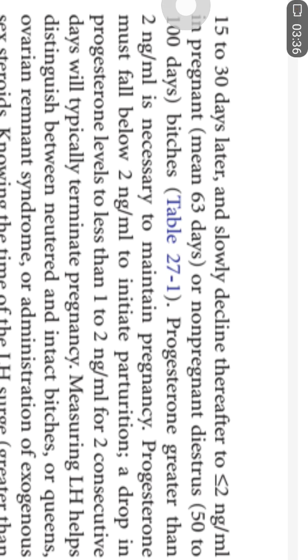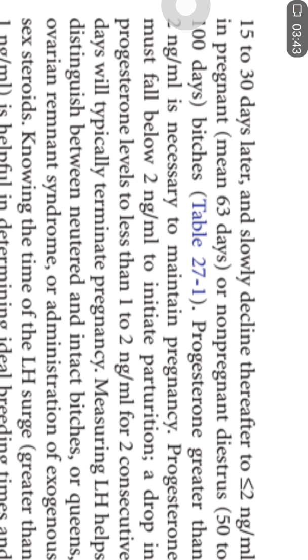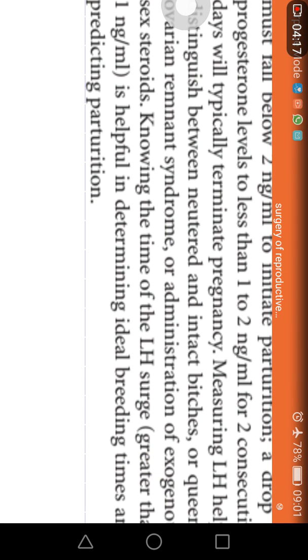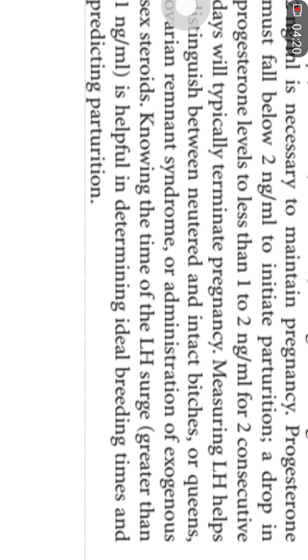When progesterone level decreases to less than 2 nanogram per ml, it indicates the onset of parturition. Another important hormonal profile is LH, which helps distinguish between neutered and intact bitches or queens. If the LH level is more than 1 nanogram per ml, it indicates the LH surge is approaching, giving a good indication of the ideal breeding time.